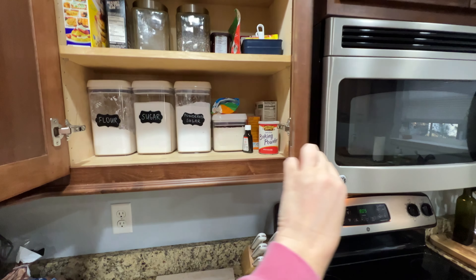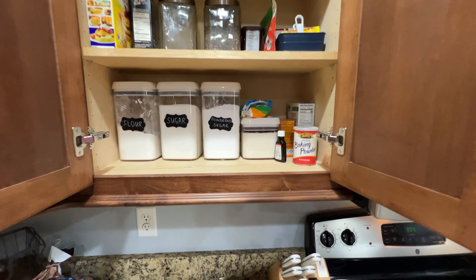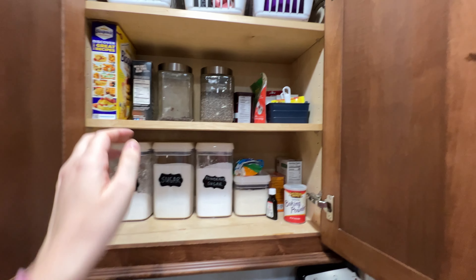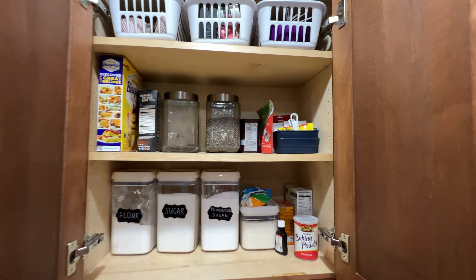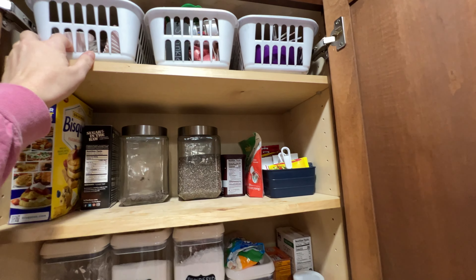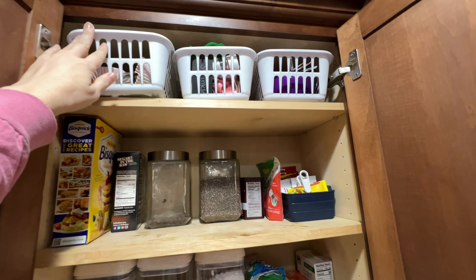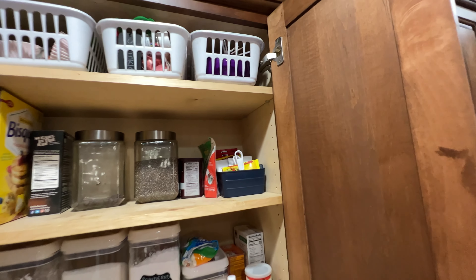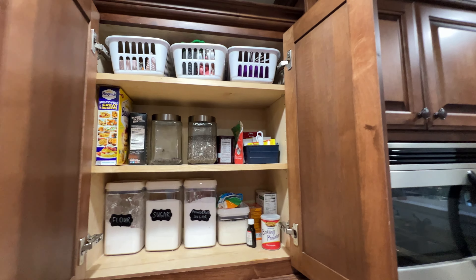This area is sort of like my baking and spice area. So I have flour, sugar, powdered sugar, all that good stuff for baking, and then chia seeds, chocolate chips. Up here at the top is the muffin pan liners, sprinkles for cookies, and extra measuring cups and all of that.